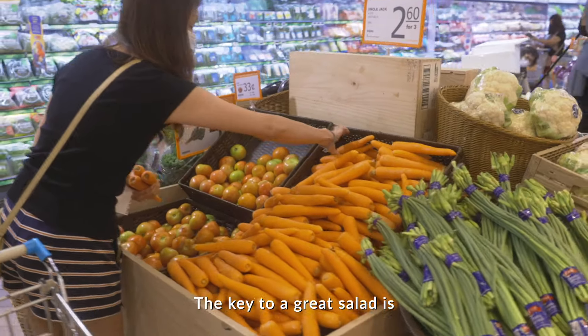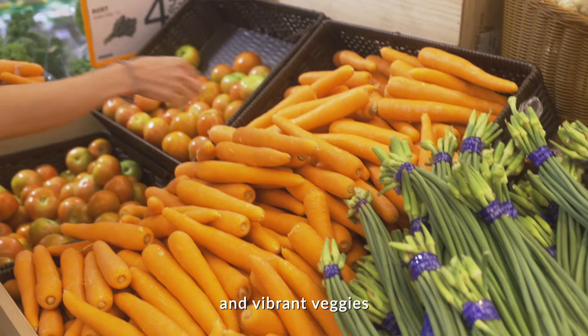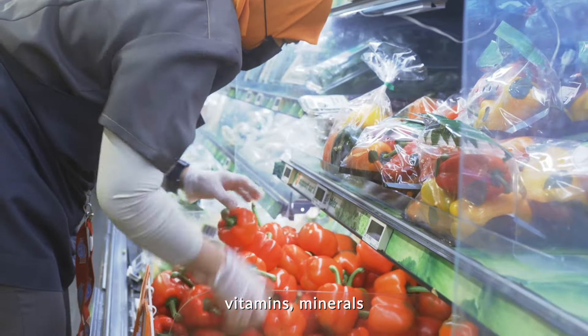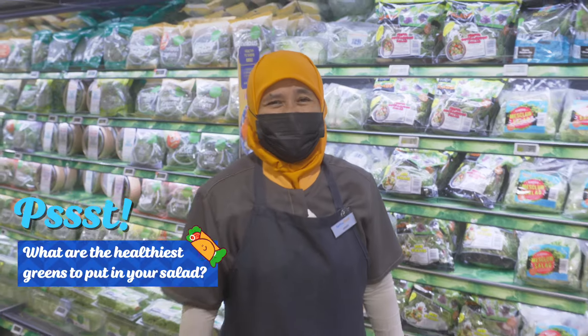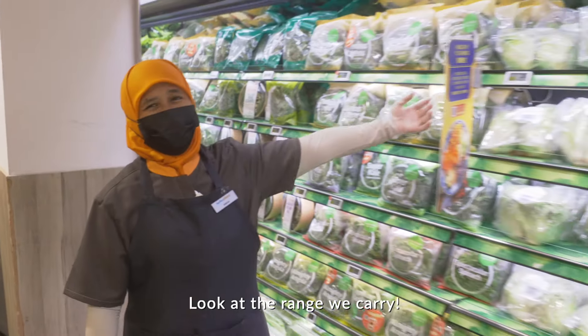The key to a great salad is fresh vegetables. Always choose lots of green and vibrant veggies that are rich in vitamins, minerals, and antioxidants. Spinach and kale, of course! Look at the range we carry.